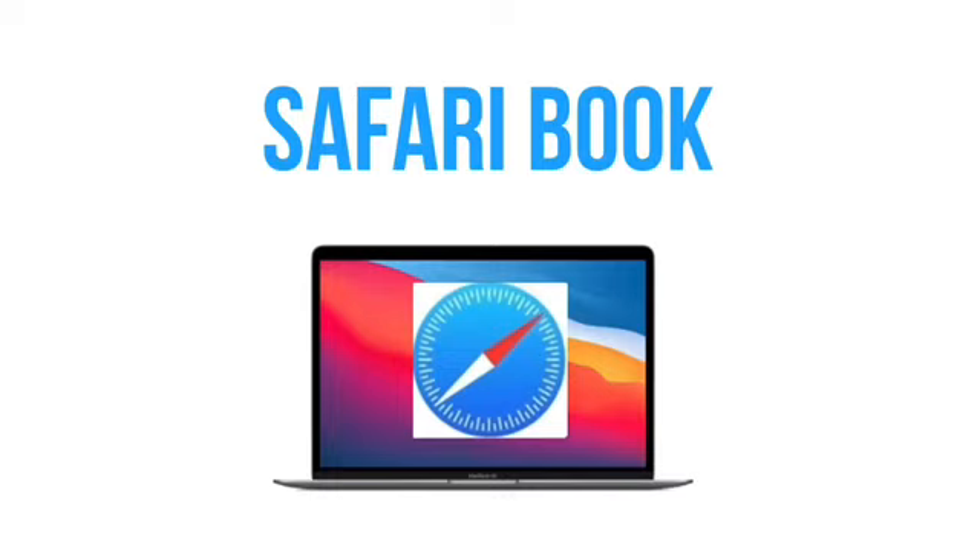I've been using Chromebooks as my main laptops for, I want to say, at least six or seven years. I haven't looked back. I think they're awesome for the type of person that I am. I'm a minimalist. I like the ease of use. A lot of the stuff that I do is online. Chromebooks have been more productive for me, less frustrating than having a Windows PC or a MacBook with Mac OS.